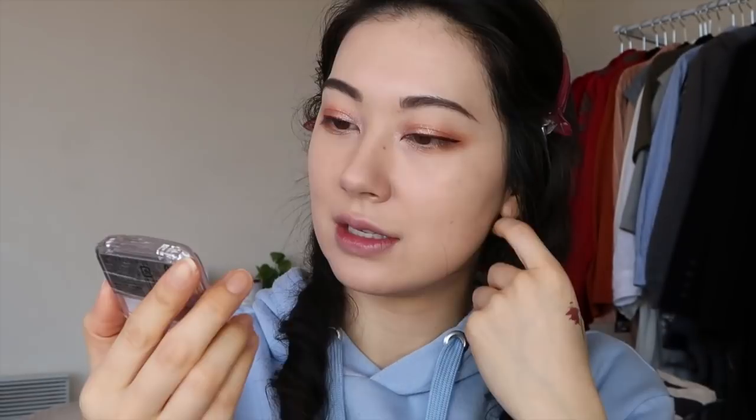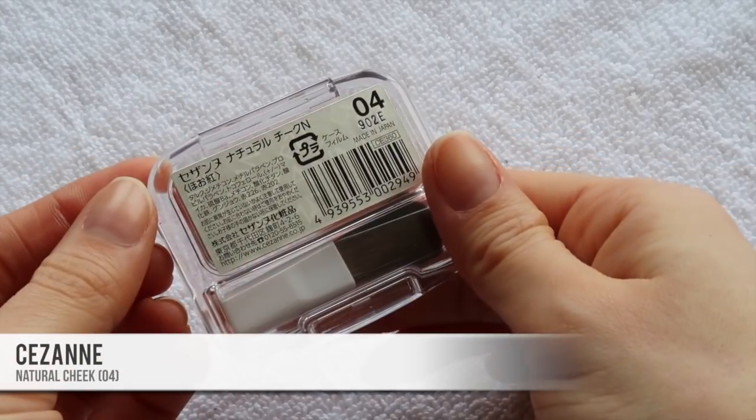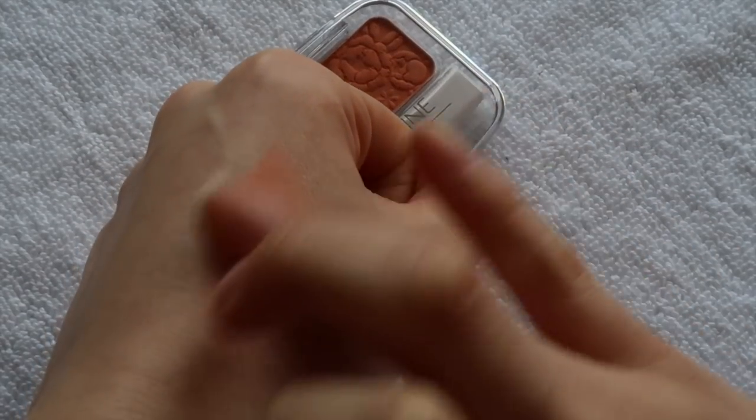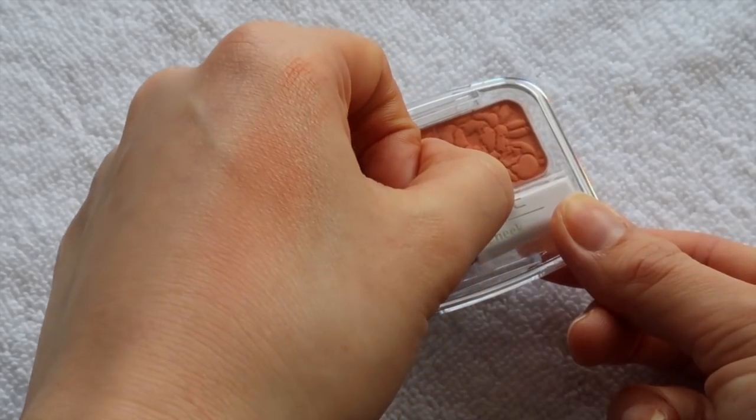Next is the Cezanne Natural Cheek in number 4 — a golden orangey brown. I dab it out on my wrist first and it comes on really strong. It says 'natural' but it is super orangey. It's a nice shade, I just didn't expect it to come out that strong, especially for a Cezanne product. It does blend out super nicely and easily though.